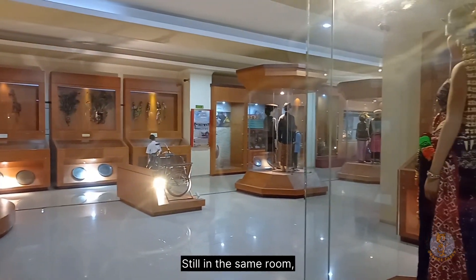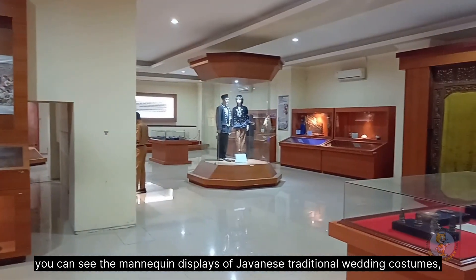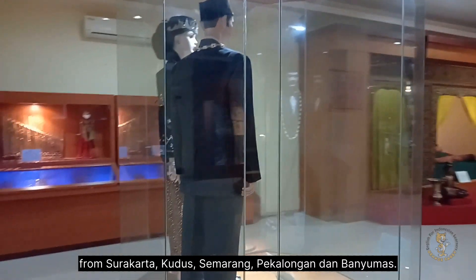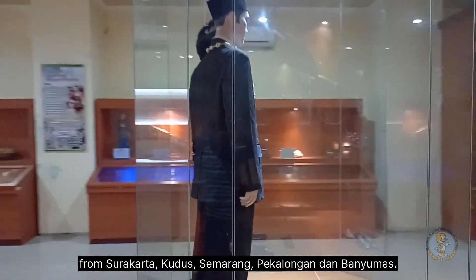Still in the same room, you can see the mannequin displays of Javanese traditional wedding costumes from Surakarta, Kudus, Semarang, Pekalongan, and Banyumas.